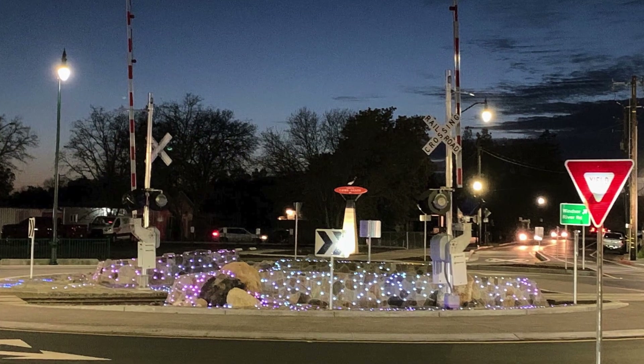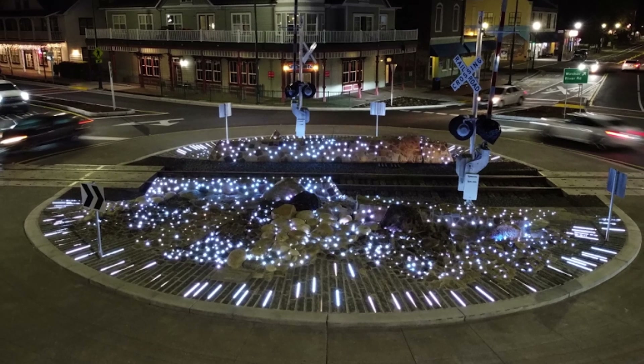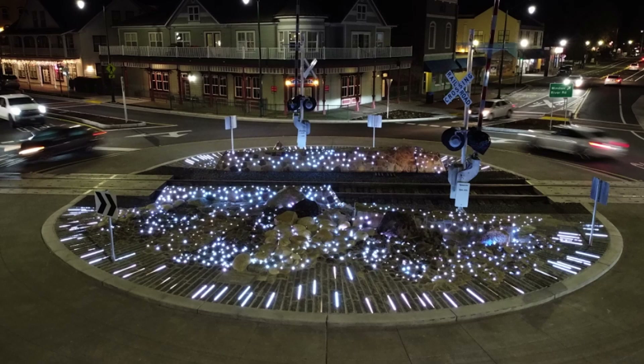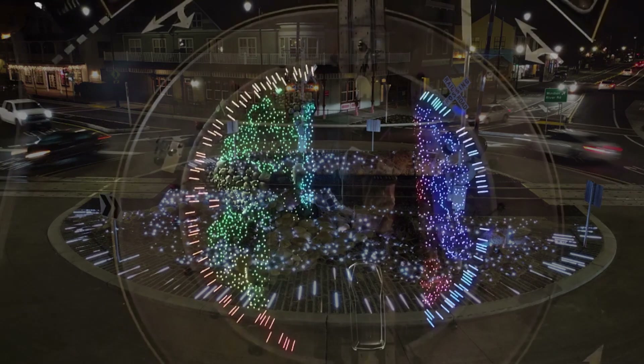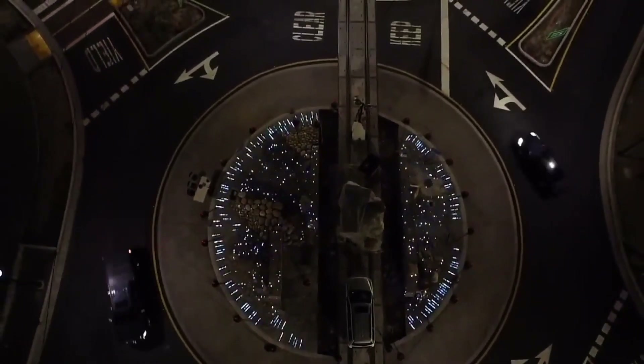The rock wall has twinkle lights. The company that designed it — the designer loves going to Burning Man — and I think when the lights are operating in the evening it's absolutely gorgeous. When the trains come through, they interrupt those lights and facilitate a nice, safe railroad crossing.